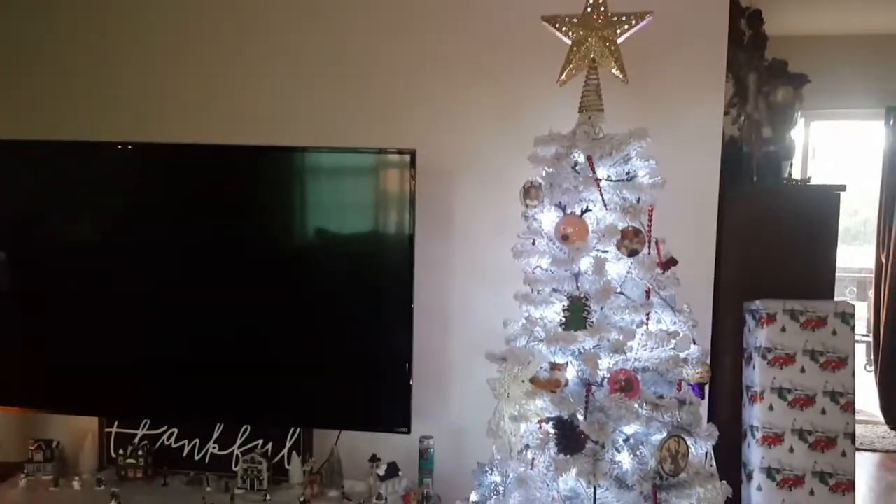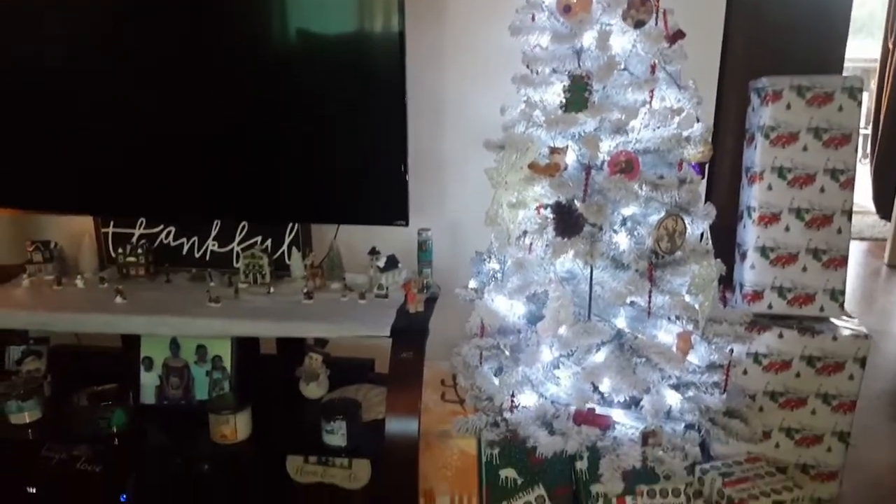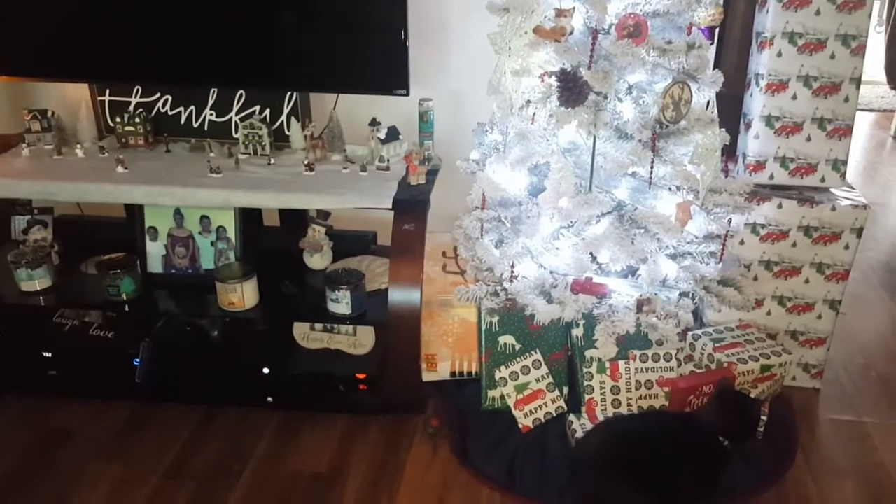And over here is our Christmas tree, and a kitty kitty!